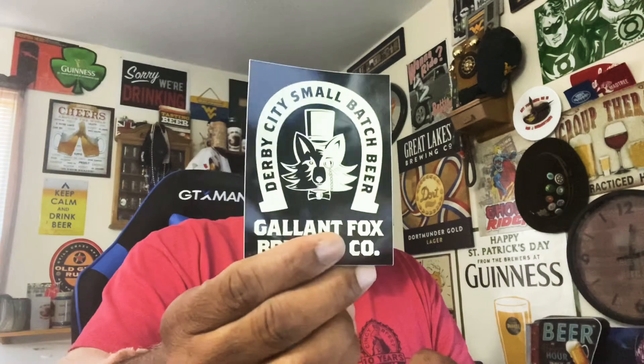So inside the box here, we have one of the logo stickers for Galleon Fox Brewing, as you can see. Also, we've got a couple of coasters here as well — nice looking logo. And then we also have a couple of beers here, which I'm going to look to probably have open when I have her on the show.